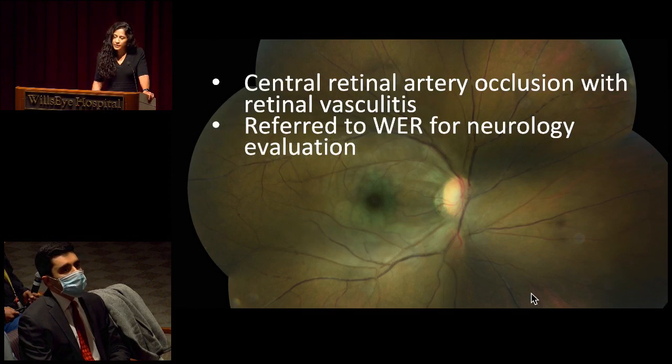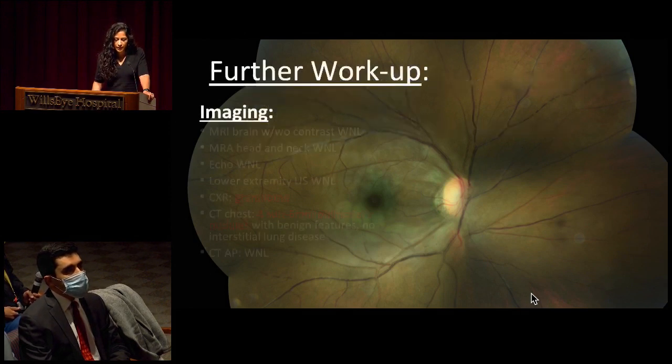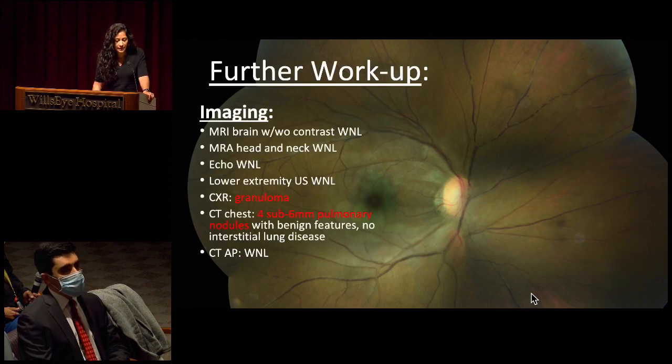We sent the patient to the Wills Eye Emergency Room for neuroimaging and neurology evaluation. She had an MRI brain, MRA head and neck, as well as a cardiac echo and lower extremity ultrasound — those were all normal. She did have a chest X-ray that showed a small granuloma. She had a chest CT to follow up on that, which showed four small pulmonary nodules with benign features, but no interstitial lung disease and no hilar adenopathy.